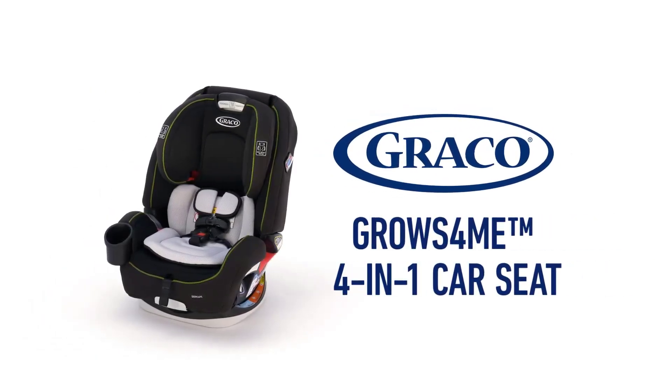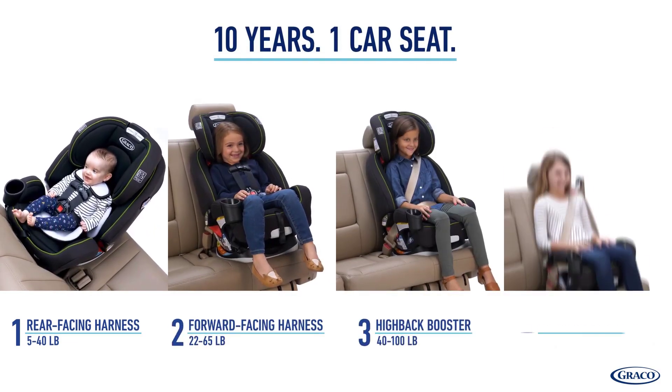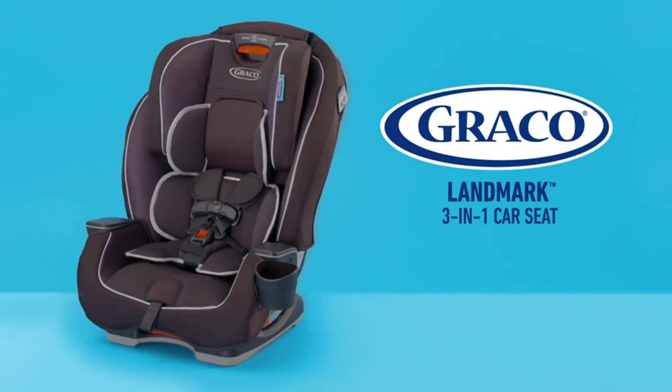the Graco Extend2Fit, the Graco Grows4Me 4-in-1, and the Graco Landmark 3-in-1. By the end of this presentation, you will be well-equipped to make an informed decision about the ideal Graco car seat for your child.